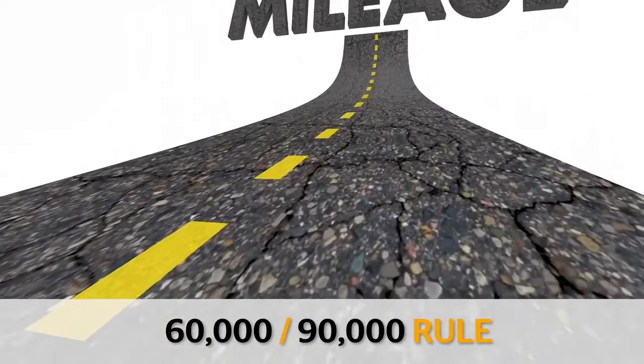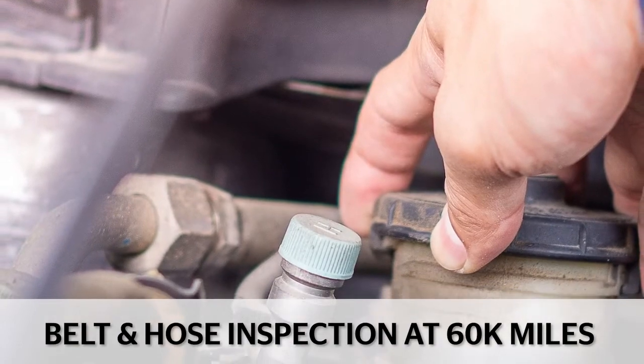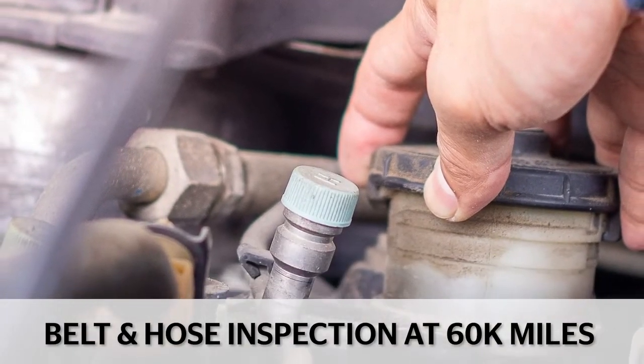The 60,000-90,000 rule is always a good idea. Start the belt and hose inspection process as early as 60,000 miles.